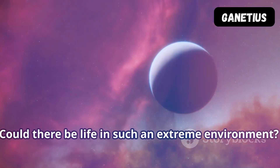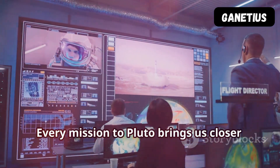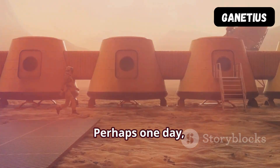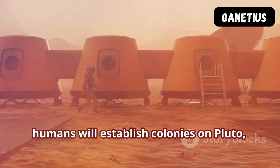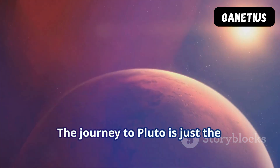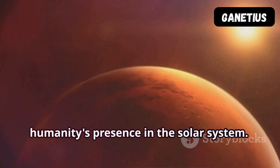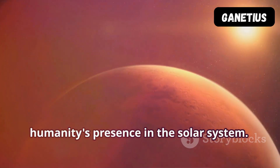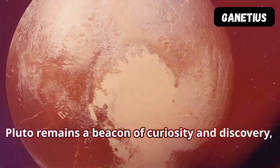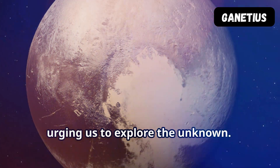Could there be life in such an extreme environment? The possibilities are tantalizing. Every mission to Pluto brings us closer to answering these profound questions. Perhaps one day humans will establish colonies on Pluto, pushing the boundaries of our exploration even further. The journey to Pluto is just the beginning of our quest to expand humanity's presence in the solar system. As we look to the stars, Pluto remains a beacon of curiosity and discovery, urging us to explore the unknown.